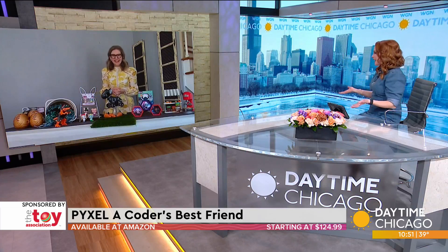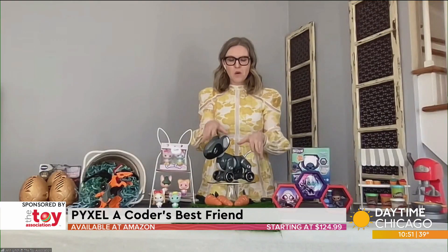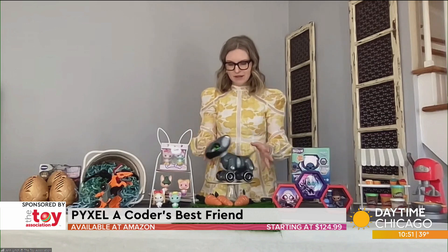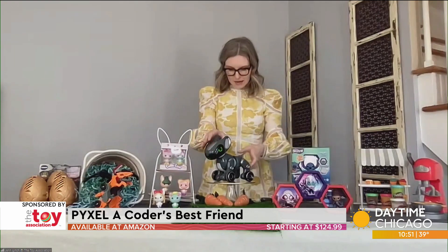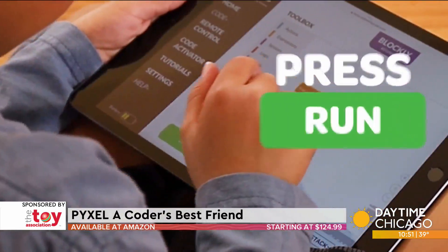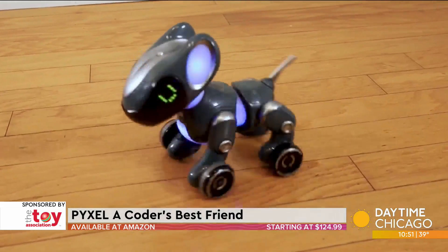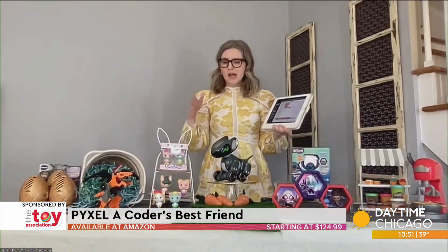This dog — I feel like I've seen it in a car commercial and my kids are obsessed with it every time it comes on screen. This is Pixel, a coder's best friend. When you turn him on he springs to life. He's actually made by a Chicago-area company, which is an added bonus. Kids can learn to code Pixel using two coding languages: Blockly and Python. Blockly is super easy and most kids are already familiar with it.